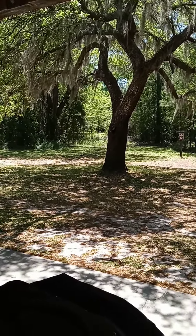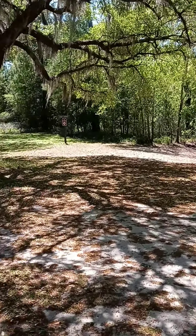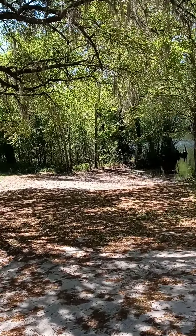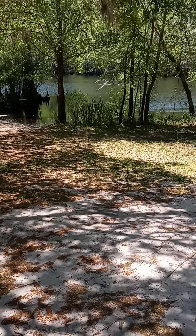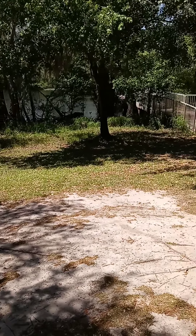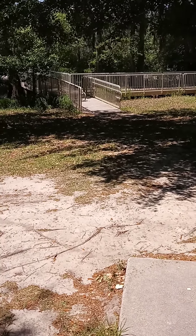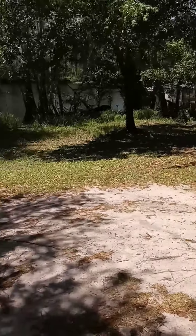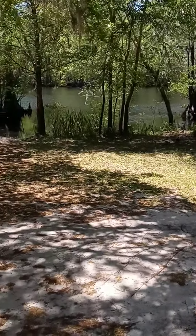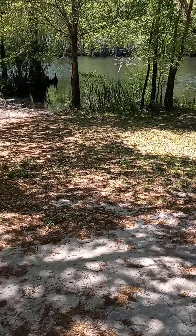Here's some of the scenery here in the park. We have some Spanish moss on the trees. We're next to the Waccamaw River — that's the river right here. That's a boat pier, or actually a little fishing pier. The water is pretty much all black water; it's really, really dark.